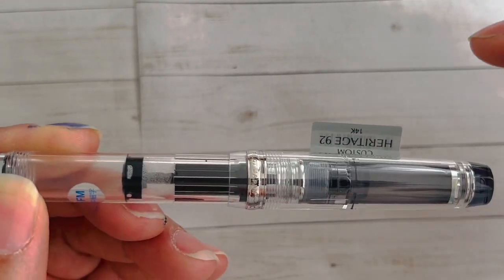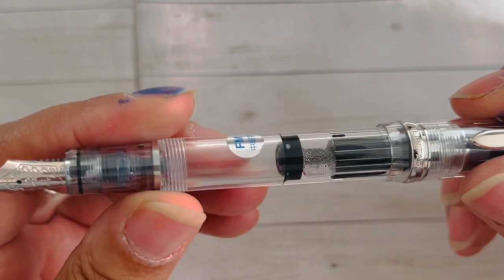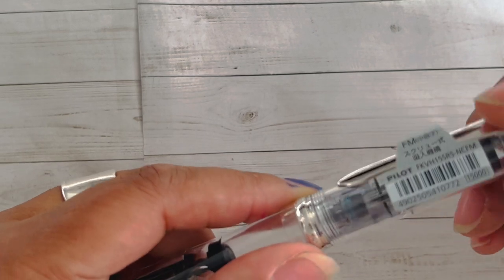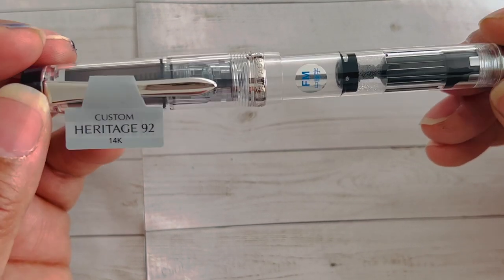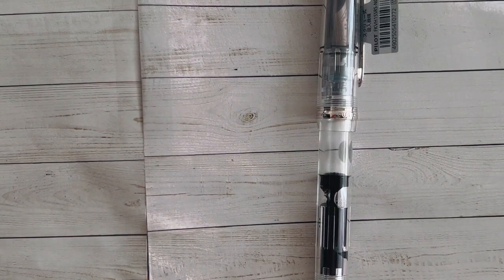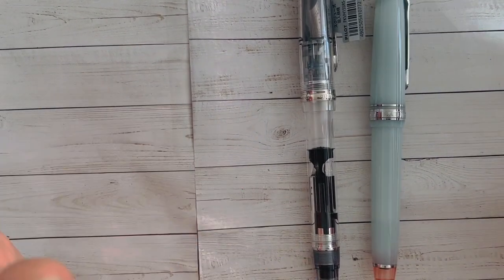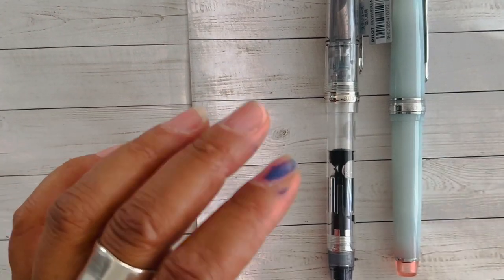I don't have it currently inked up, but I can link my initial impressions and writing sample review in the cards or below. If you're relatively new to fountain pens and looking to get into 14-karat gold nibs, Pilot has some great options — I still need to get the E95S. The E92 and similar models are a good entry-level market. On a website like Pen Sachi or Amazon Japan, the exchange rate is so good right now that you're getting a really good bang for your buck. These are solid writing fountain pens and were great acquisitions for my 2022 collection.